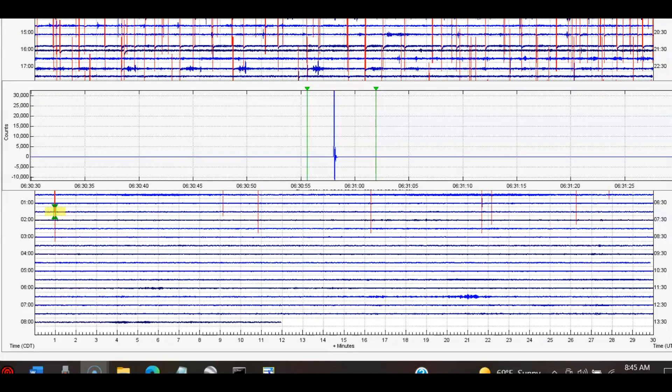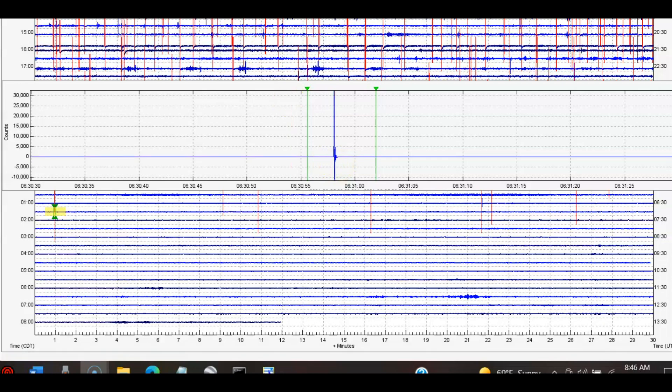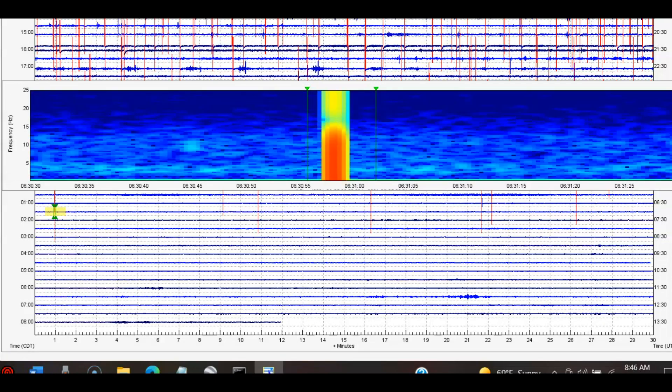In my last video posted yesterday, I talked about how the ground is so brittle — it's like glass and we're getting all this popping. That's what the signature is. This one comes in as a magnitude 0.65. The most recent one in red is at 6:30 and 55 seconds universal time, which would be at 1:34 a.m. today, Friday, June 25, 2021.